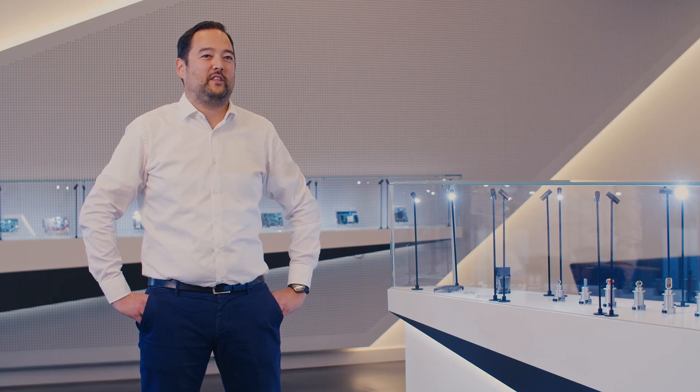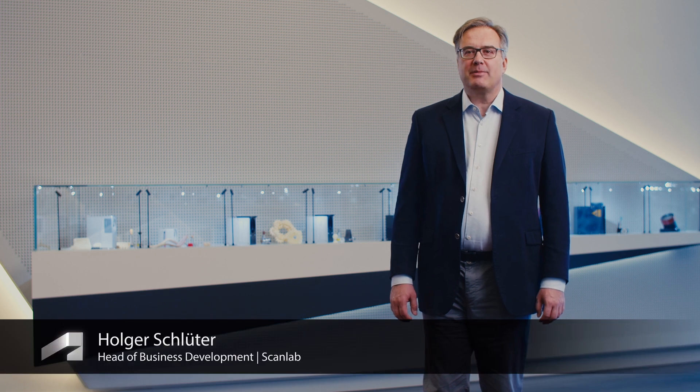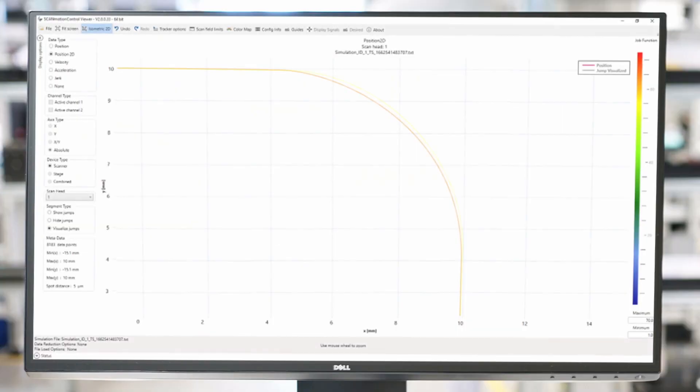Our beam deflection units are the core of this machine, moving the laser spot around. I am Holger Schlüter, Head of Business Development at ScanLab. Computing power has been increasing ever since and now we are at the tipping point so that ScanLab can revolutionize the way laser beams are programmed. We took all our experience of 33 years and put it into a new software package called ScanMotionControl.